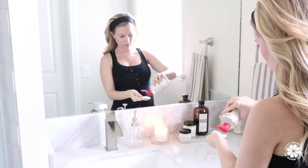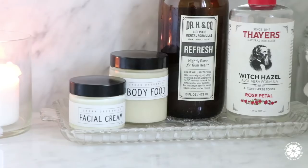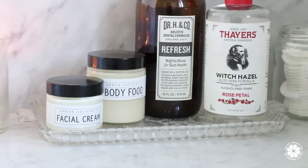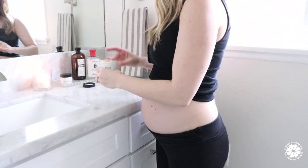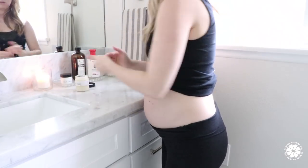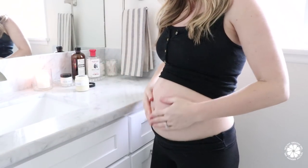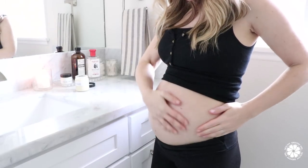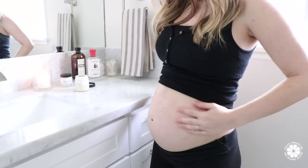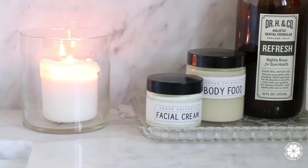Next I'll use a facial wipe to cleanse my face, then a toner to remove any last makeup or dirt from the day. Then I moisturize my face and body — I'm a huge fan of Urban Organics products. The facial cream is amazing and the Body Food has been so great during my pregnancy. I love to lather the Body Food on my belly to help prevent stretch marks, and it just feels good since the belly can feel itchy as the skin stretches and grows.